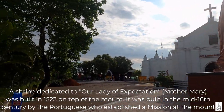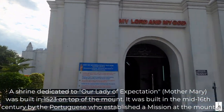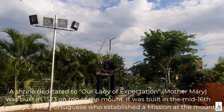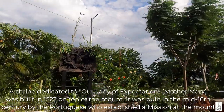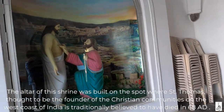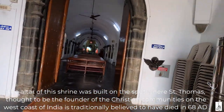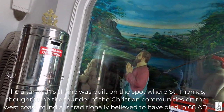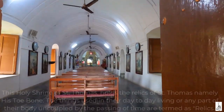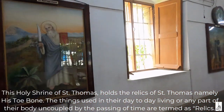A shrine dedicated to Our Lady of Expectation, Mother Mary, was built in 1523 on top of the mount. It was built in the mid 16th century by the Portuguese who established a mission at the mount. The altar of this shrine was built on the spot where St. Thomas, thought to be the founder of the Christian communities on the west coast of India, is traditionally believed to have died in 68 AD. This holy shrine of St. Thomas holds the relics of St. Thomas, namely his toe bone.